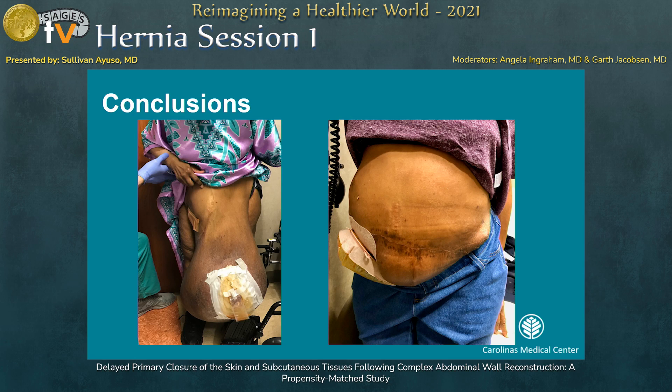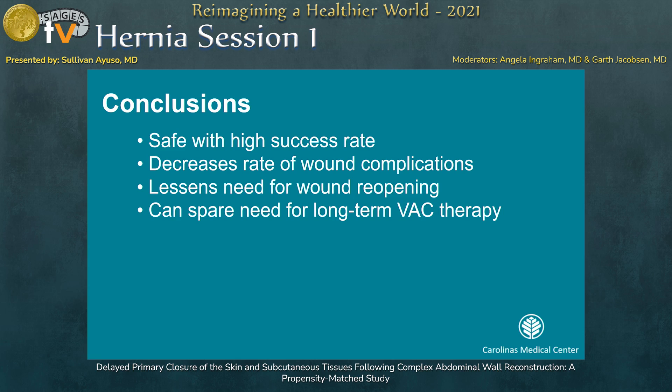In conclusion, our goal is to get from the pre-operative picture to a successful closure and prevent complications, which will decrease recurrence and need to interact with the healthcare system. DPC was used in a safe fashion and decreases risk of wound complications in a propensity-matched comparison to patients not receiving DPC. It can spare the need for long-term vac therapy, and we believe this should be the standard of care in patients with CDC class 3 and 4 wounds who are at high risk for developing wound complications.